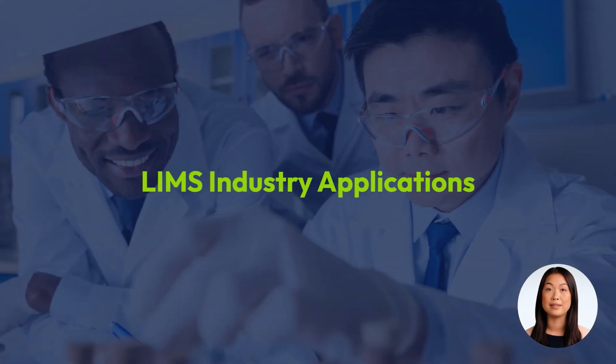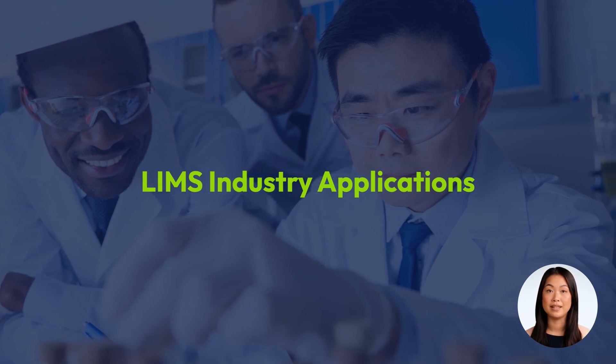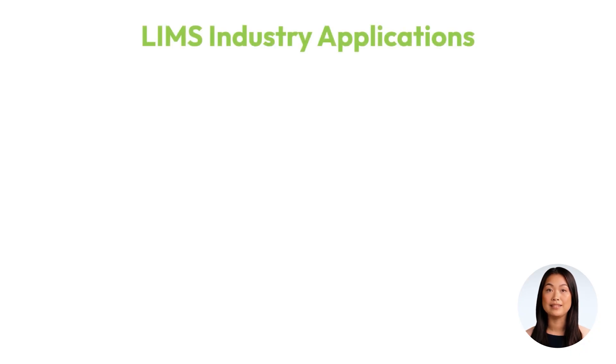LIMS systems are integral across various industries and are equipped to meet the unique requirements and challenges of each. In clinical diagnostics, a LIMS automates the end-to-end process, from sample order, accessioning, processing, departmental analysis, and final patient reporting.